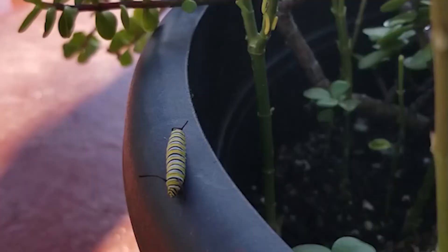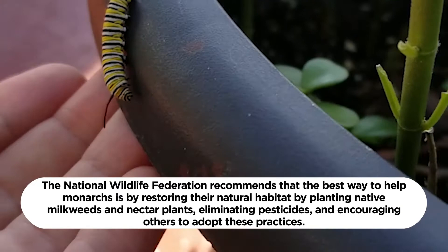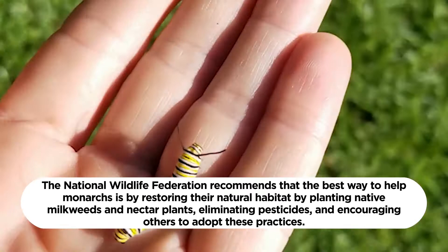The National Wildlife Federation recommends that the best way to help monarchs is by restoring their natural habitat by planting native milkweeds and nectar plants, eliminating pesticides, and encouraging others to adopt these practices. Planting locally native species is the best option for helping monarchs because monarchs co-evolved with the native plants and their life cycles are in sync with each other.